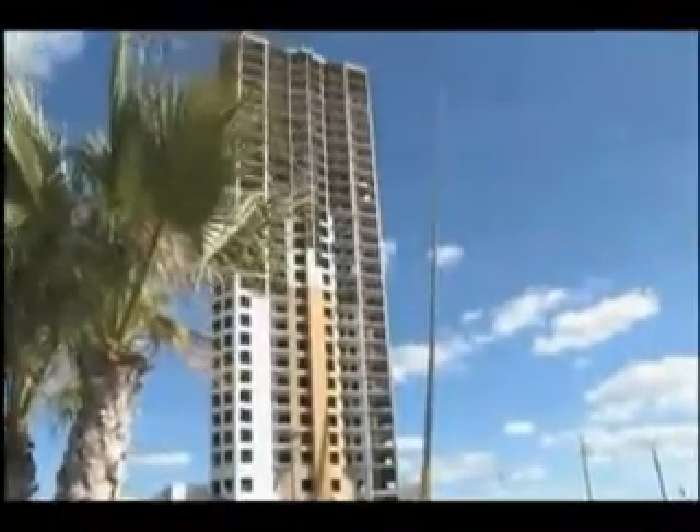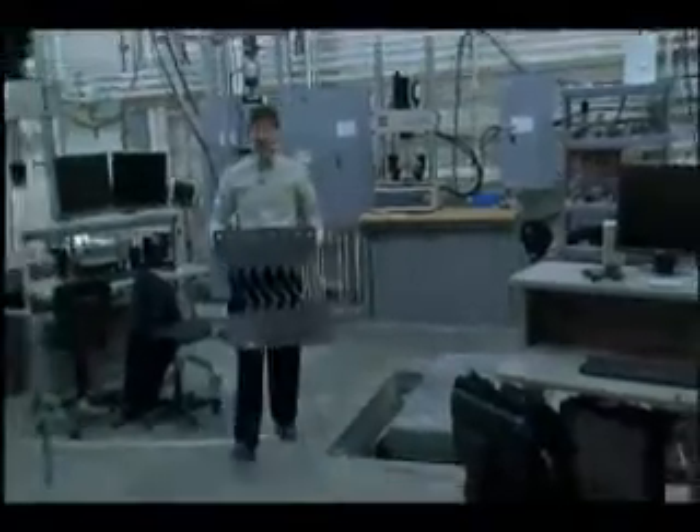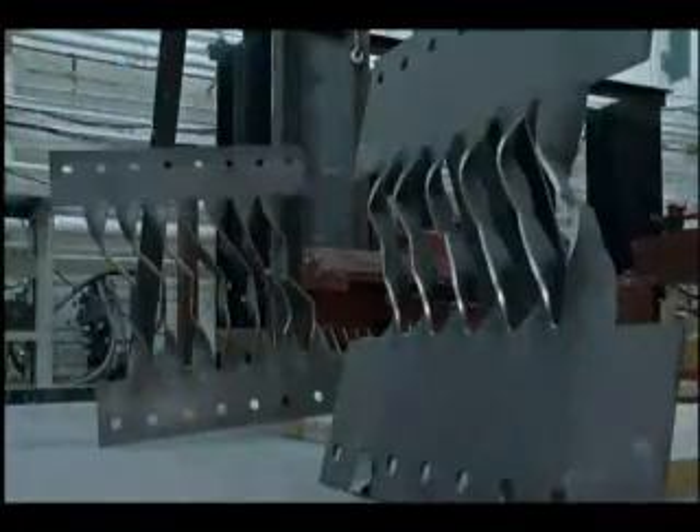It's the collapse of buildings that's the biggest danger. Most buildings are built with a fixed foundation. Direline and his team have created a system that allows a building's foundation to rock, which reduces the forces on the building from extreme ground shaking. It really changed building practice.